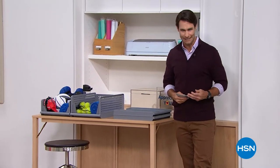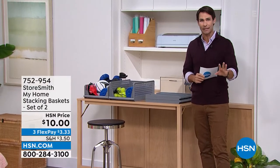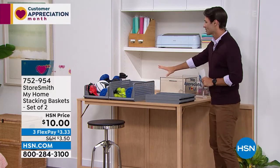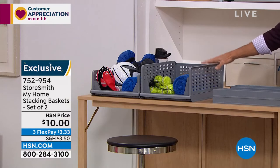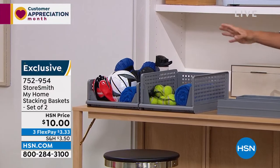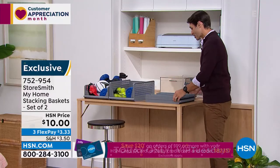Now, versatility — all our homes are unique, so how about something versatile for only ten dollars? These are the stackable bins: one goes on top of the other, and they unfold very quickly. Use them in the garage, kids' room for toys, or in the bathroom to show guests where the towels, lotion, and shampoo are. They're stackable so you're using vertical space. Only ten dollars — three flexible payments of three thirty-three.